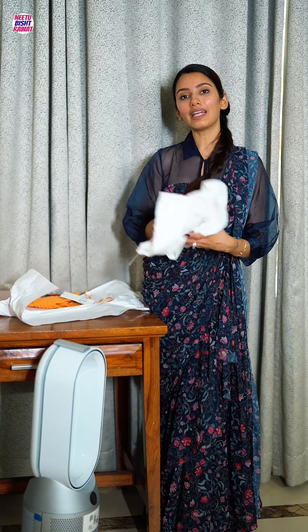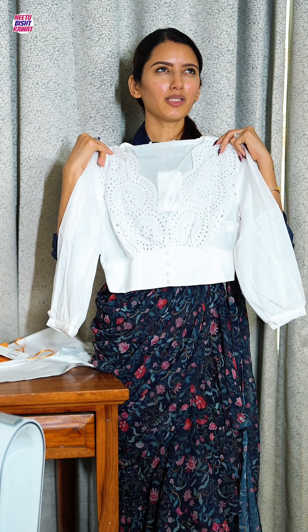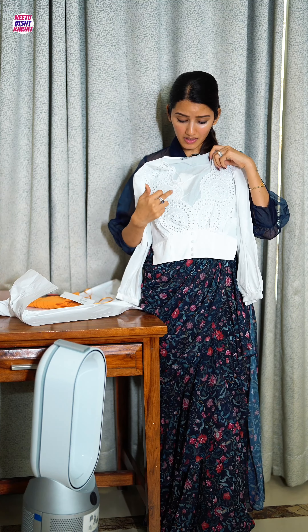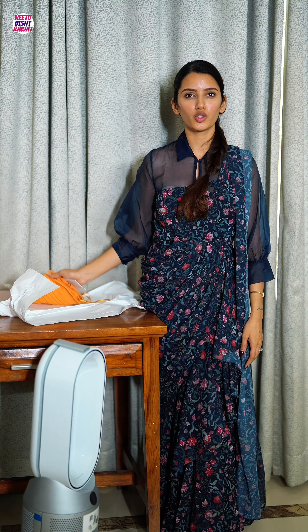Now the second-last product is this white top. In summers, these kinds of tops really look fresh. It's quite deep so you can opt for an inner or tube top underneath. The price is again 10 rupees less than 3,000.